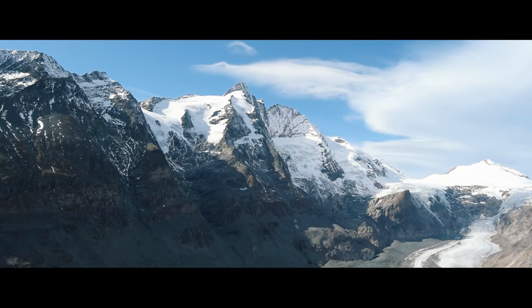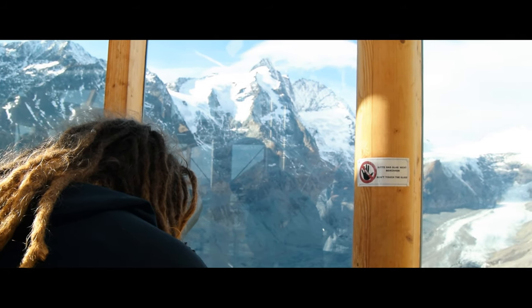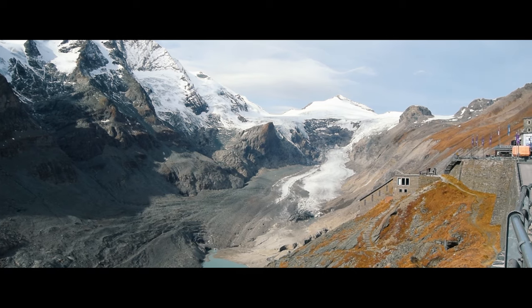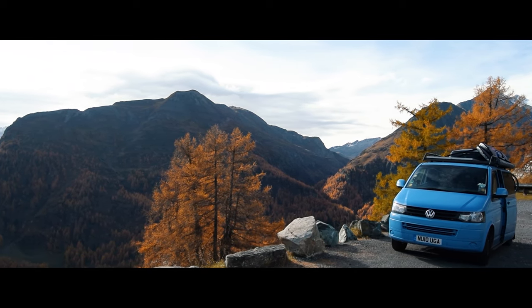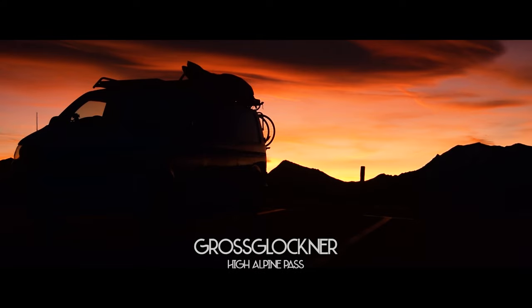Following the pass will take you directly to the Grossglockner, standing at almost 3,800 metres. It is truly breathtaking. Here you'll also find the Pass Die Etze, Austria's longest glacier. So sit back, relax and come with us on our most epic adventure in Europe so far. The Grossglockner High Alpine Pass.